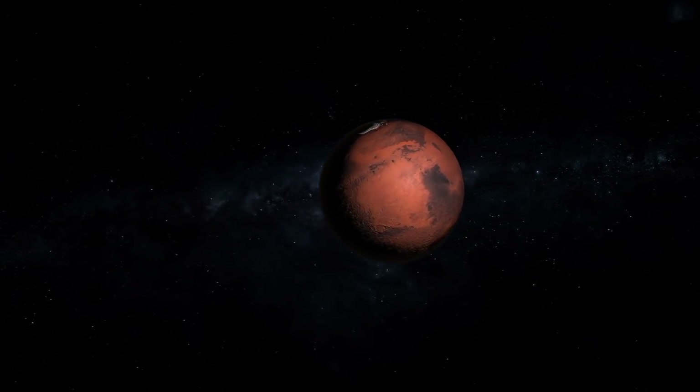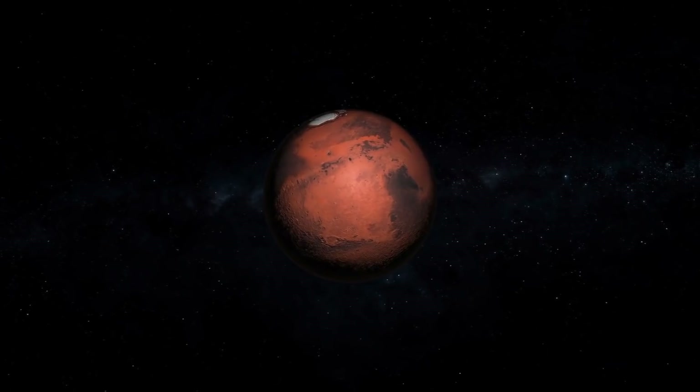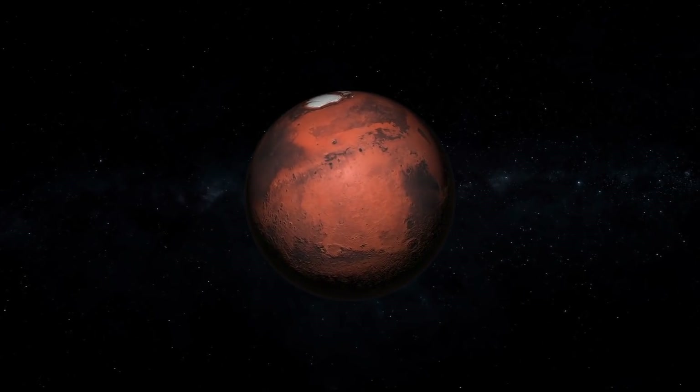Currently, there is a lot of excitement around Mars. Recently, we've found evidence of liquid water on the Red Planet.